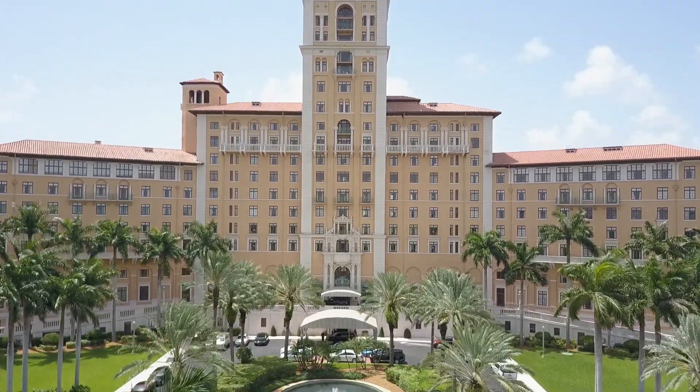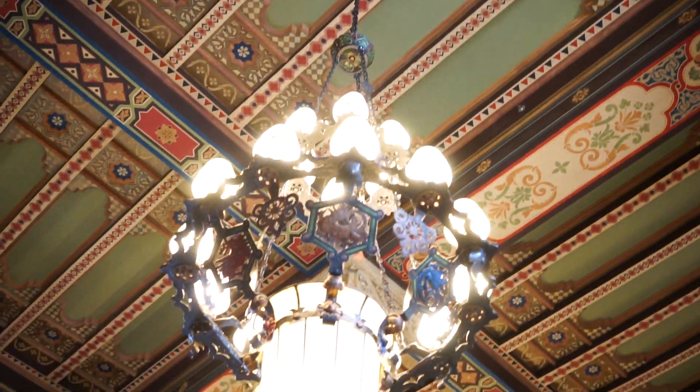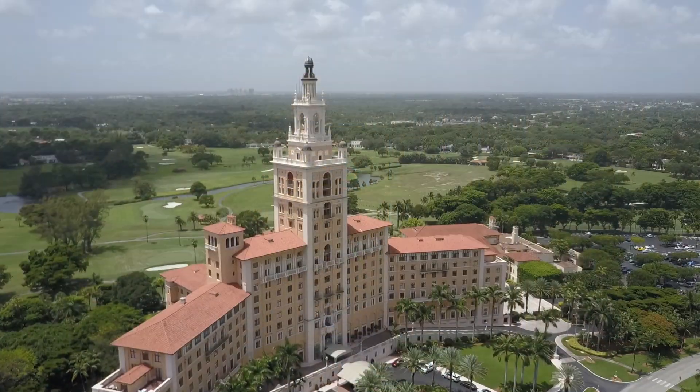The City Beautiful is full of history and beautiful architecture that dates back to the 1900s. There are many ways for residents and visitors alike to learn and enjoy the city's history.